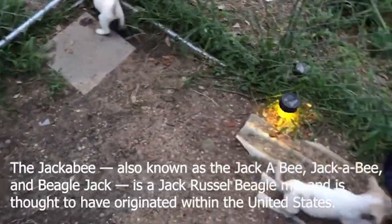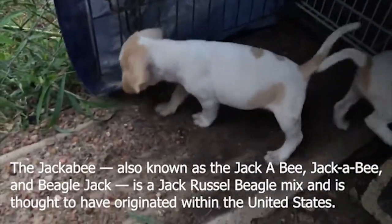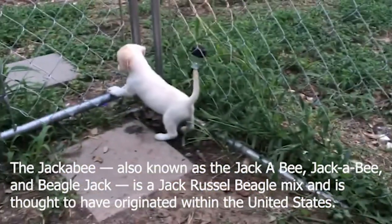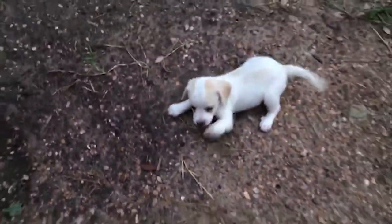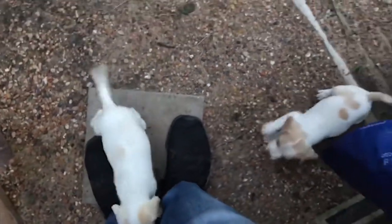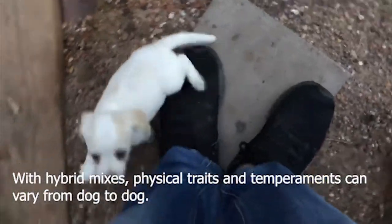The Jackabeagle, also known as the Beagle Jack, is a Jack Russell Beagle mix and is thought to have originated within the United States. This dog breed is a first generation crossbreed — its bloodline is the result of mixing two purebred dogs. With hybrid mixes, physical traits and temperaments can vary from dog to dog. Here are the highlights and facts of this adorable breed.